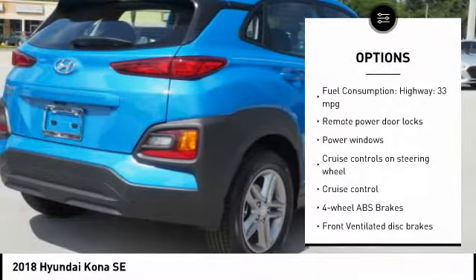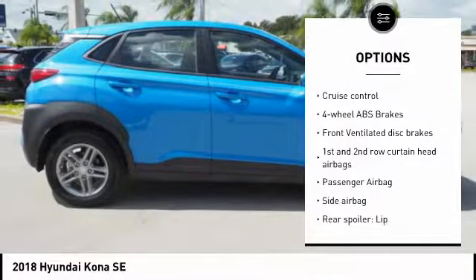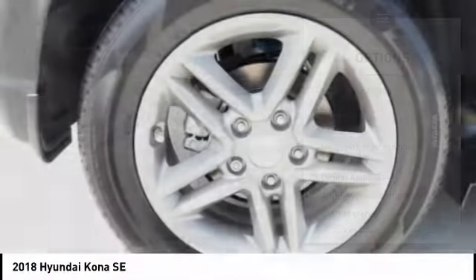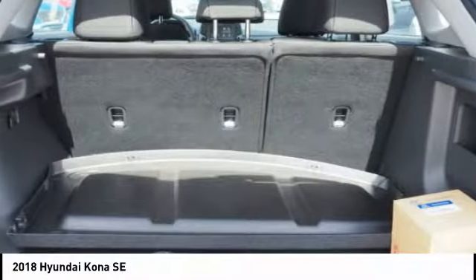Stability control, passenger airbag, Bluetooth, driver airbag, anti-theft security system, tilt and telescopic steering wheel, cruise control, AM-FM stereo radio, power windows, remote power door locks.